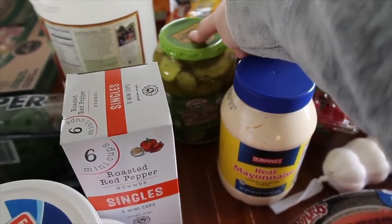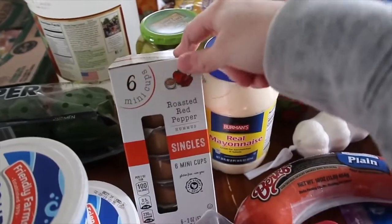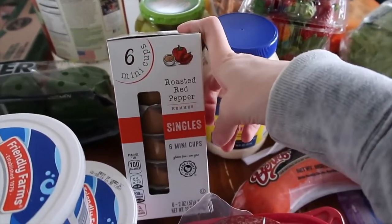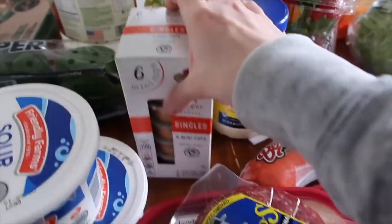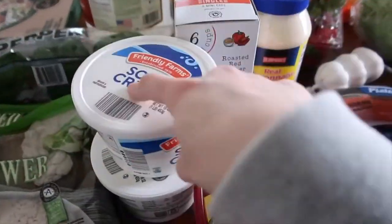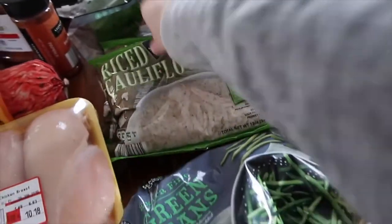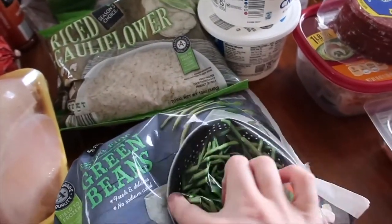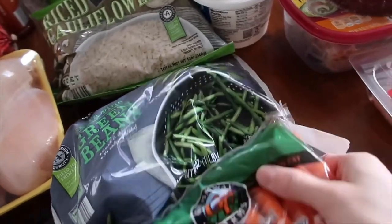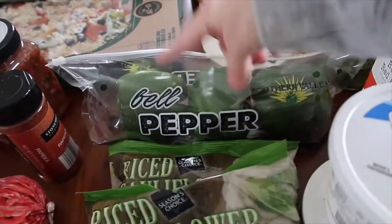That chicken cordon bleu recipe is gluten free and so good. I got mayo, and pickles because the girls have been on a major pickle kick. I also grabbed these little single cups of hummus that you can dip carrots into — I've gotten them before but kind of forget about them. Sour cream is for the enchiladas.